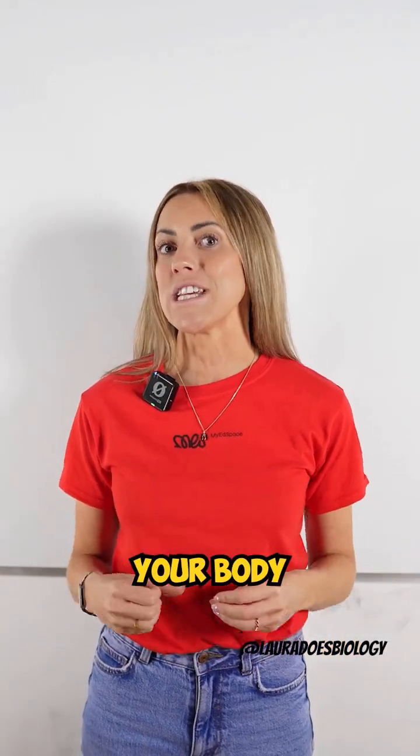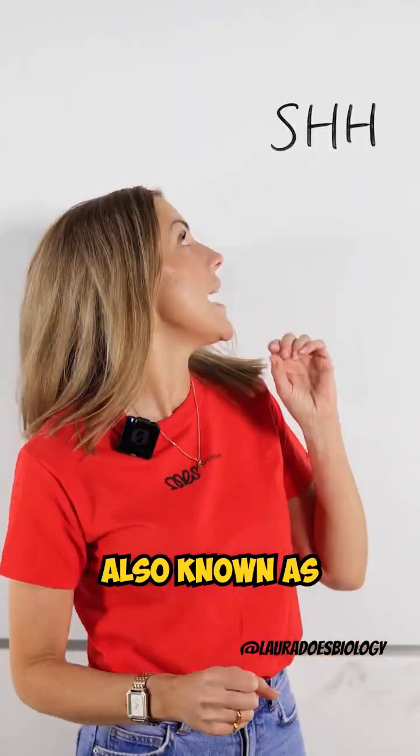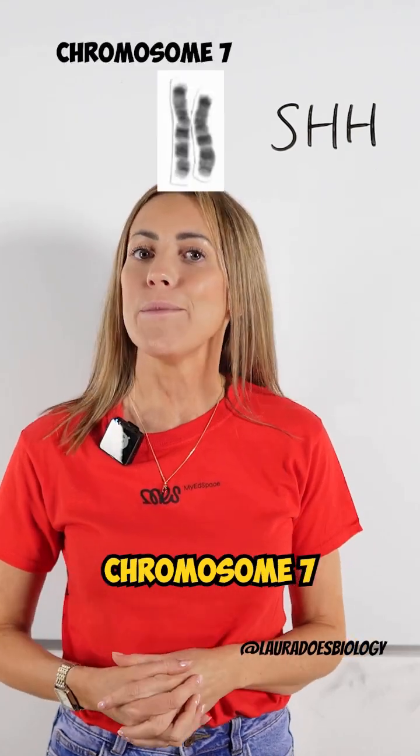But it's a vital gene for building your body during early development. The Sonic Hedgehog gene, also known as SHH, is located on chromosome number seven.